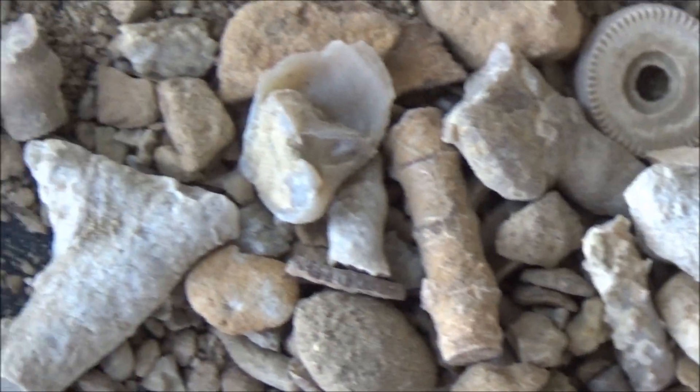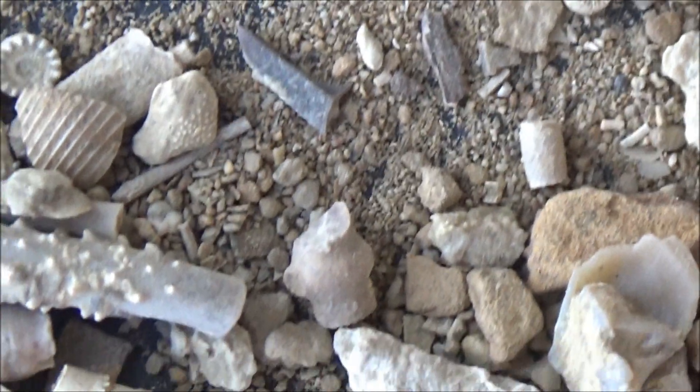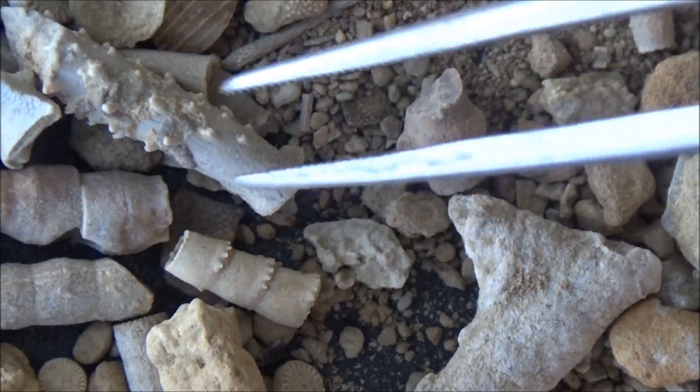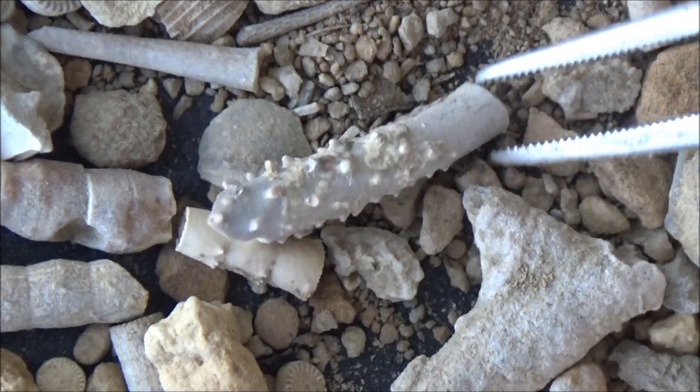Are you excited? We visited Lake Bridgeport in Texas when I was just a little girl and took a few scoops of fossil-rich dirt on the side of the road. And now, over a decade later, I'll be sifting through this material, hoping to find something cool.